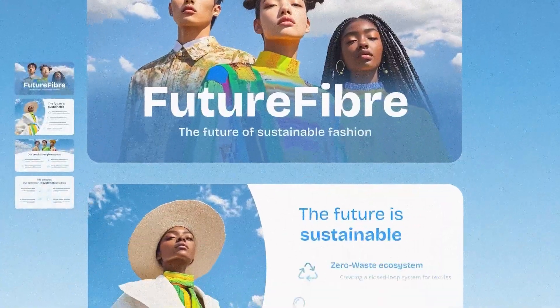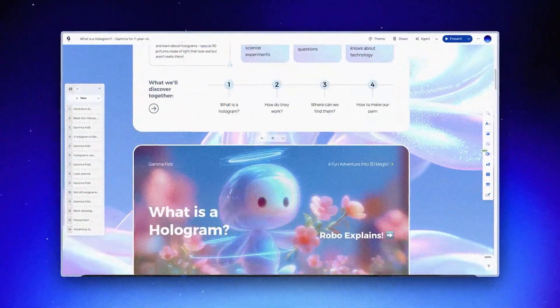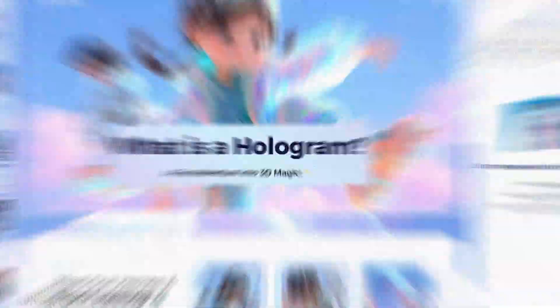Over 700,000 presentations are created every day on this platform called Gamma. That's like 8 every single second. And their latest feature, Gamma Agent, isn't trying to replace designers — it's trying to make us better at what we are already great at. I've been using it for the past month and honestly, it's the first AI tool that actually feels like it gets how designers work.